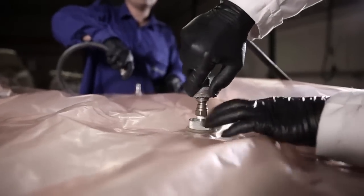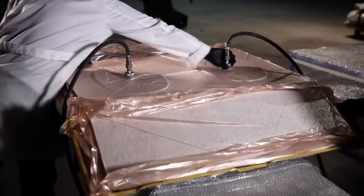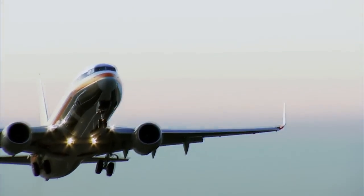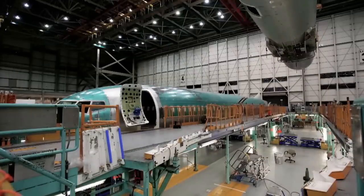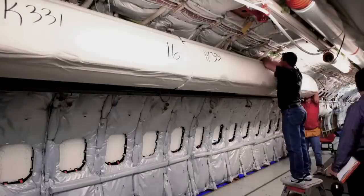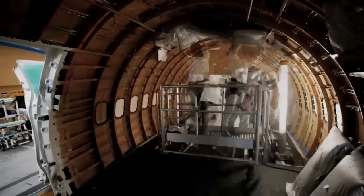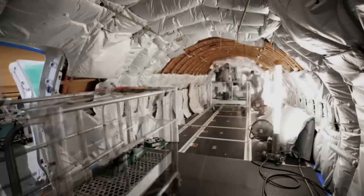The toughest requirement is always fire resistance, which is related to safety on board. Afterwards we have to check that we keep the weight as low as possible, meet thickness requirements, and ensure resistance to cabin environments and humidity on board.